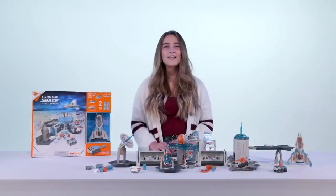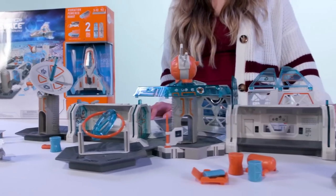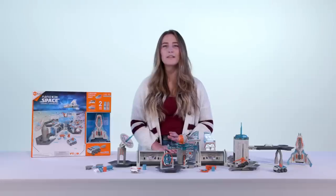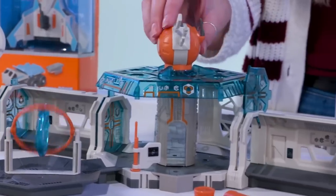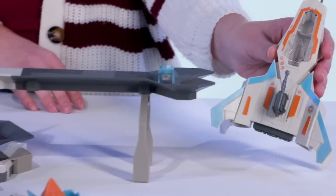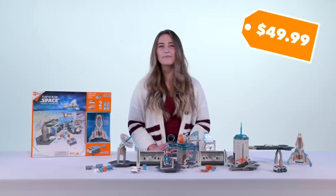Hi guys! This is the Nanospace Cosmic Command playset, great for ages 3 and up. It was a Toy of the Year finalist and is one of our best sellers. The set includes an easy to snap together track to create your own Nano Space Station. You'll get a variety of detailed pieces like the Gravity Trainer, Ion Cannon, a working elevator, and this awesome rocket ship. It comes with two Nanos and everything you see here for about $50.